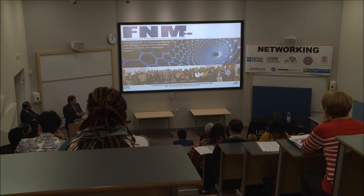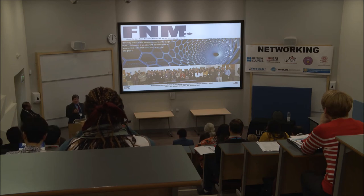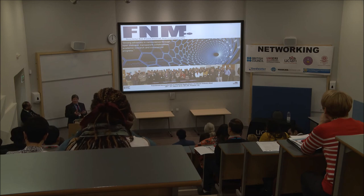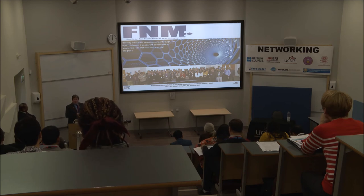We would like to launch this society. There is a website available and information available while you're here today, and we'd be happy to talk about how it will go forward. We want to encourage people to join as individuals, as research organizations, or as industrial companies — basically anybody with an interest in nanotechnology and functional materials. Particularly given the current political status with Brexit and manufacturing pressures, it's a very good time to do this, and I'd like to encourage people to come forward and join us.